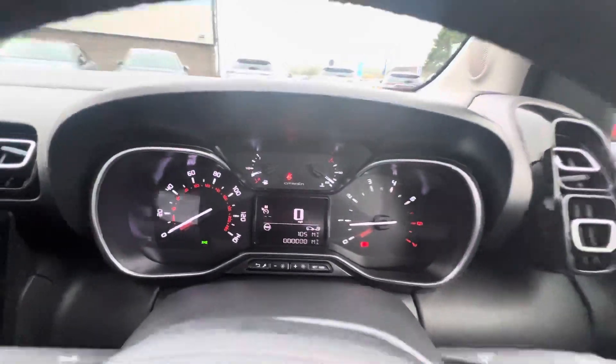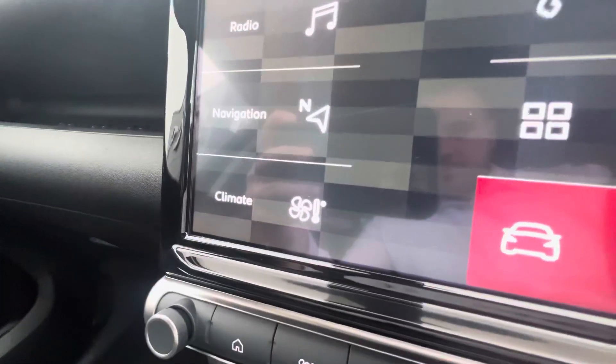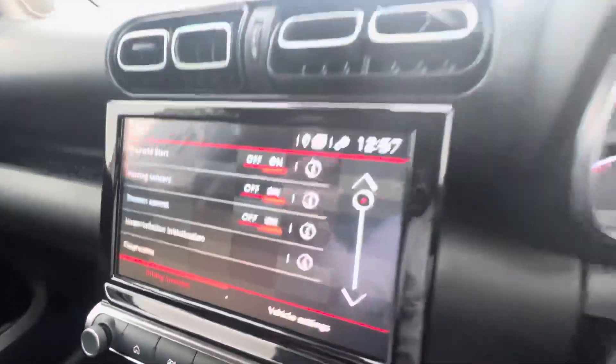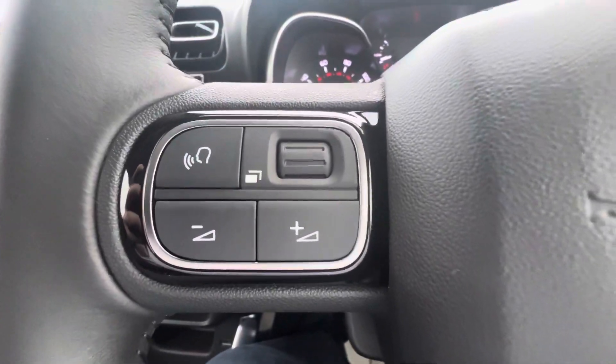You have your digital speedometer at the top and a 7 inch touchscreen in the middle. It comes with DAB radio, sat nav, climate control, and you can connect your phone via Bluetooth, Apple CarPlay and Android Auto. There are hands-free controls on the steering wheel to adjust your volume, use voice recognition, and answer phone calls. Down here you also have adaptive cruise control, and at the front you have a USB port and extra storage.